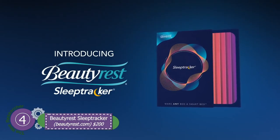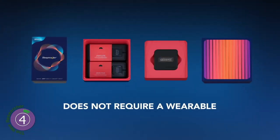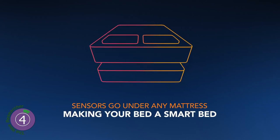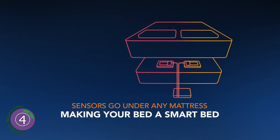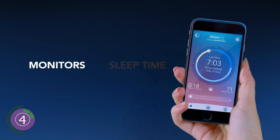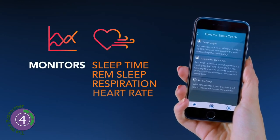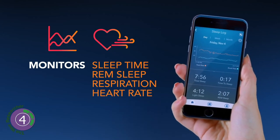Number four: Beautyrest. This device, in comparison with others, tracks the sleeping habits of two people separately. The sensors are placed under the mattress so it's totally discreet. It finds the amount of time you spend in each phase of sleep and in REM. It records motion, heart rate, and breath rate. It has a smart alarm, Wi-Fi, and connects to your sleep tracker app on your phone.